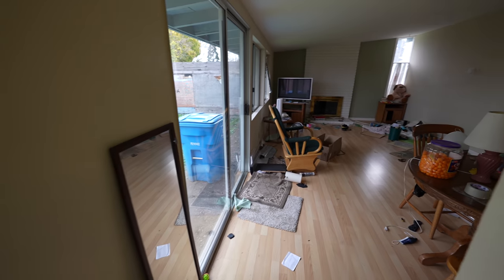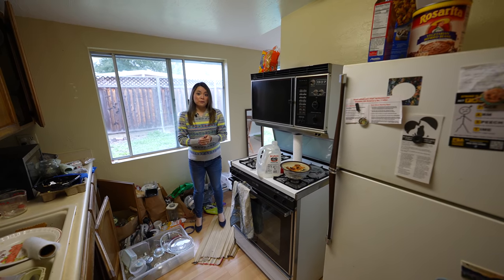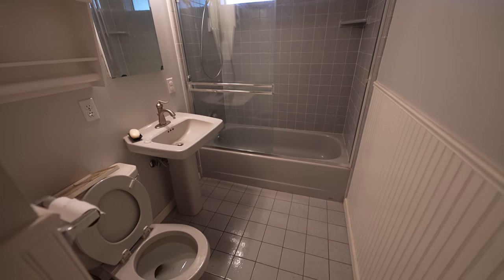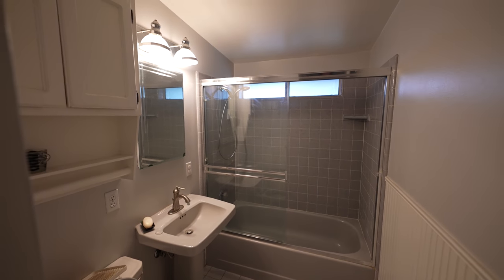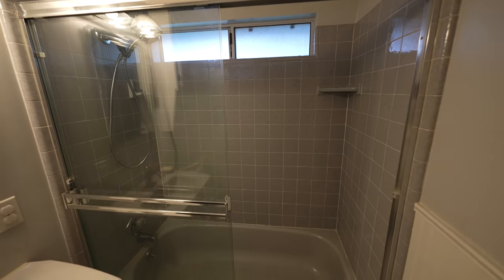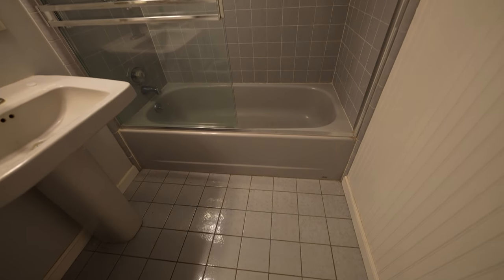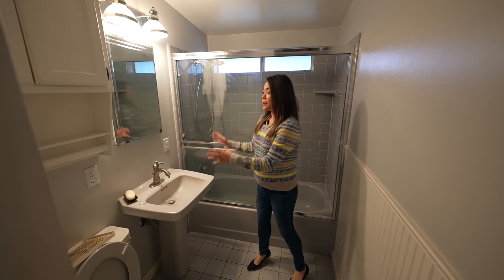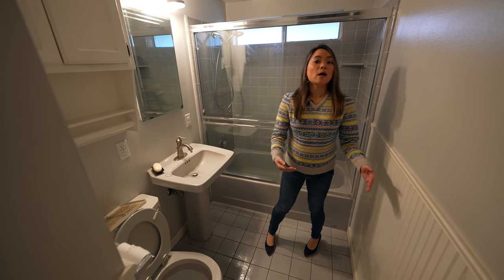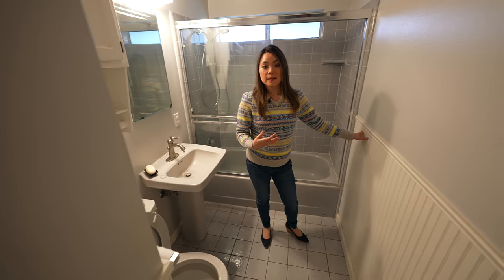After we're done, the kitchen is going to be a lot bigger, more open, and way more functional. This is the guest bathroom — it's pretty small and dated. You can see that around the shower we have square tiles and a dated tub. We're going to gut it all and put in new modern tiles, and then replace the sink, the toilet, and the floor tiles too. On the walls there's wainscoting that's more of a traditional style, and when we remodel this home we want it to look more modern, so we want to remove that wainscoting.